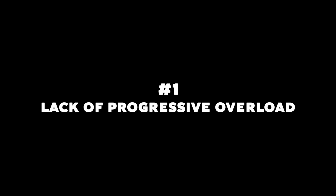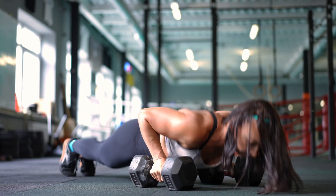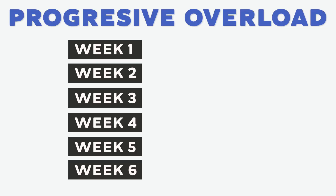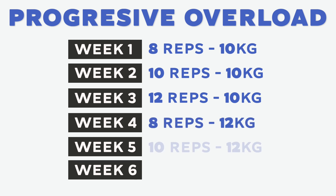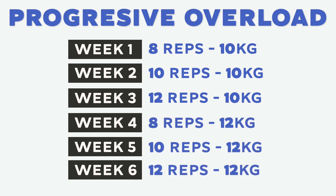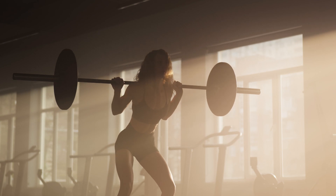Reason 1: Lack of progressive overload. Progressive overload is a principle of strength training that involves gradually increasing the stress placed on your muscles over time. By consistently challenging your muscles with heavier weights or more reps, you force them to adapt and grow stronger. This principle is essential for building muscle, including the glutes. Without progressive overload, your glutes won't receive enough stimulus to grow. If you continue to do the same exercises with the same weight and reps, your glutes will adapt and stop growing, because muscles need to be challenged in order to grow.